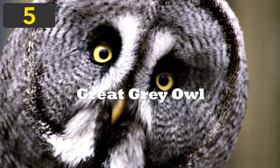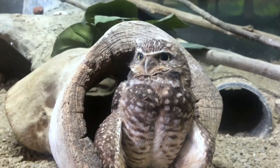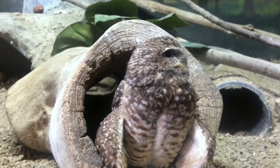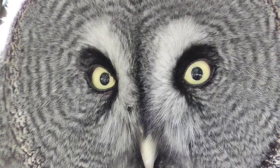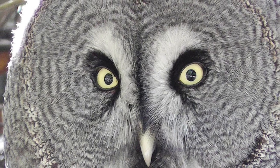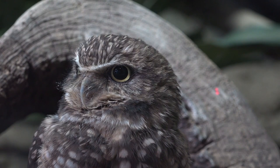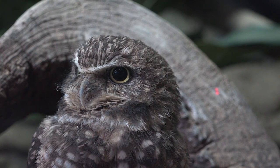Number 5: Great Grey Owl. This enormous owl is counted by length as the world's largest species of owl. They range from 24 to 33 inches in height, and they have a wingspan that can grow to be longer than 5 feet. They are pretty big, but that doesn't mean they aren't very good at blending in with their surroundings.